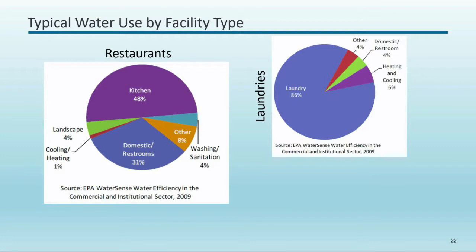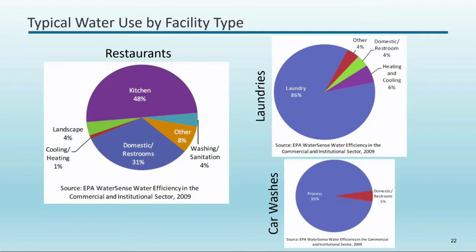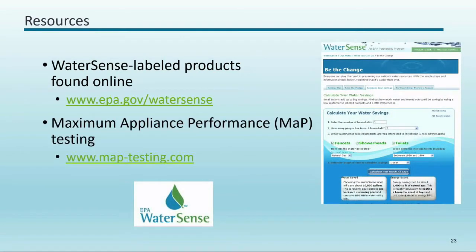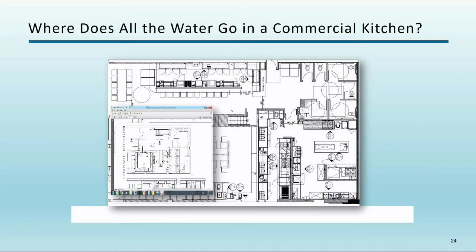One note on kitchens in schools: some are no longer making food on-site — they receive prepared food, heat it, and pass it through, using less water. This is changing over time. For restaurants, the kitchen is a huge portion of water use. Car washes are almost entirely process water. Resources for WaterSense-labeled products are available; remember 1.8 versus 2.0 GPM on shower heads and use MAP testing to ensure quality toilets.